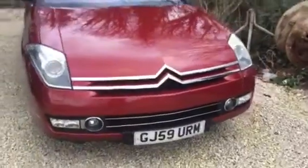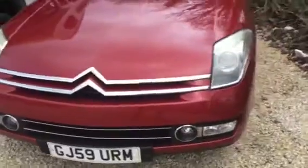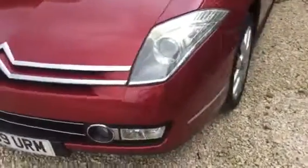Welcome to Car Placement Specialist. Here today we have a very rare 2009 Citroën C6 2.7 diesel in maroon red — a very rare colour.